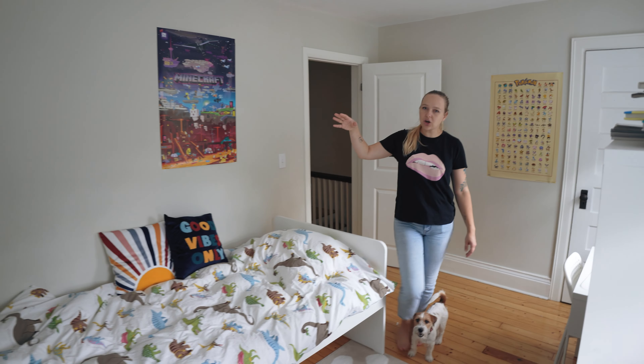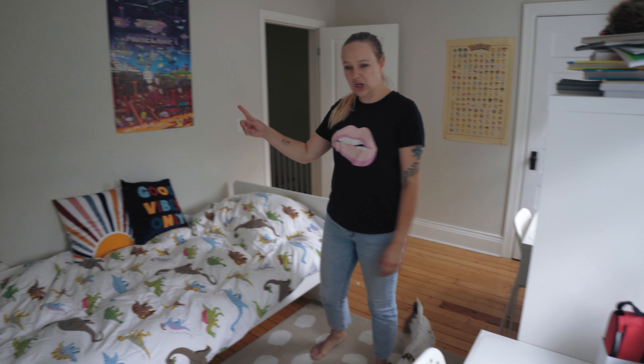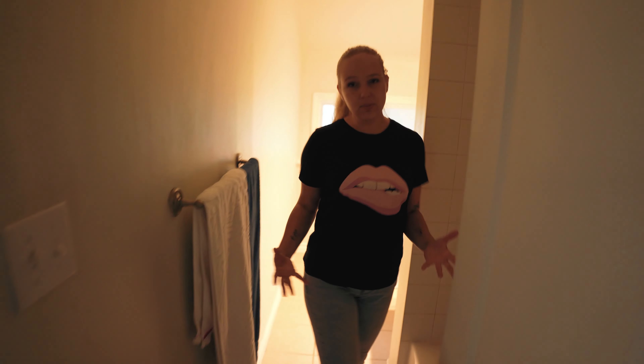We thought about putting a bunk bed here but they were too expensive, so we found one used and bought another one new — it works perfectly. They also have their closet which we arranged the cheapest possible way. We don't know where we're going to live in a year or two or five, so everything we bought, we bought with a thought of multi-functionality — it has to fit any house in any room in the future.